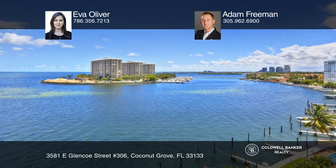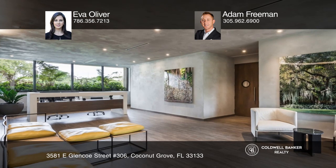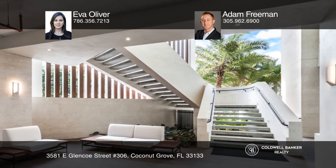The Fairchild offers resort-style amenities including a spa, fitness center, boat slips, concierge services, and a rooftop pool with private cabanas and endless ocean views.